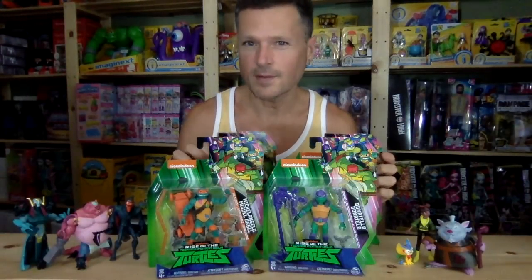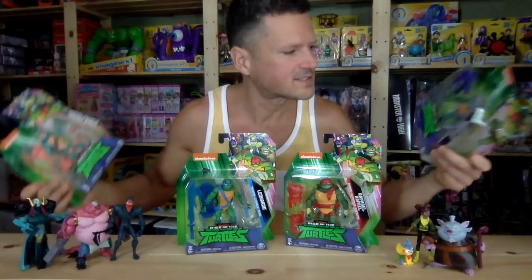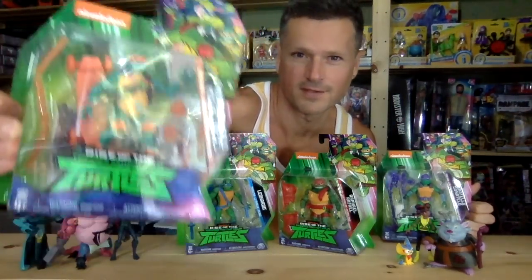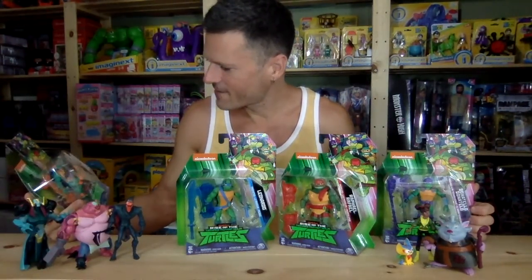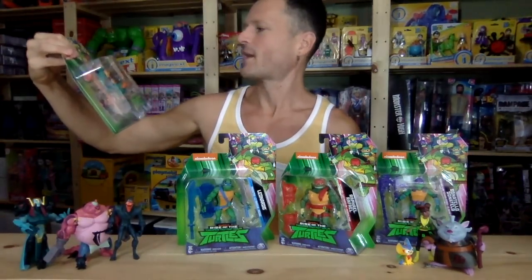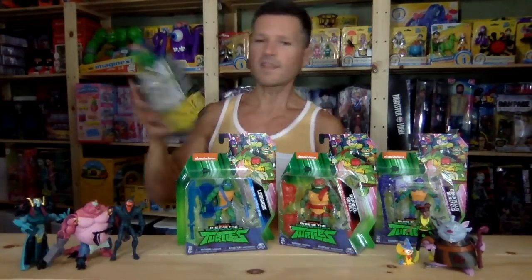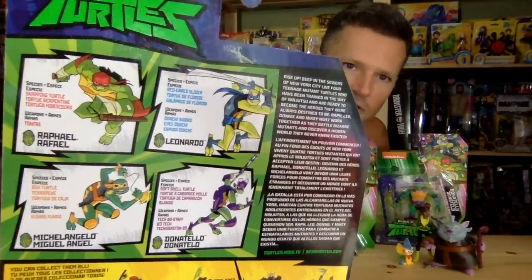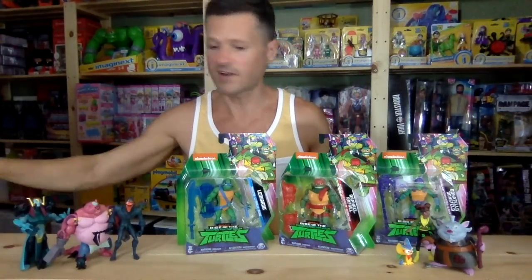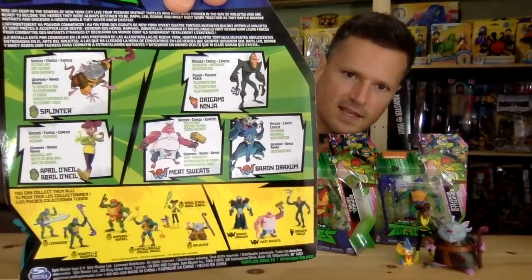We've seen some of these online. People have reviewed the exclusive convention released ones — I think these might be exactly the same. I can't be sure; if you know the answer to that question after I open these, you let me know. But the paint looks the same, everything's looking the same. Something I noticed that's really special about Michelangelo is that he's got some stickers in the back there. He is the smallest turtle, so maybe that's why they put in some extra stuff. The bios on the backs of these are all the same for the turtles — they give you a little bit of information. On the secondary characters, they have a different card back, so the other five figures had this back where you can see those bios.